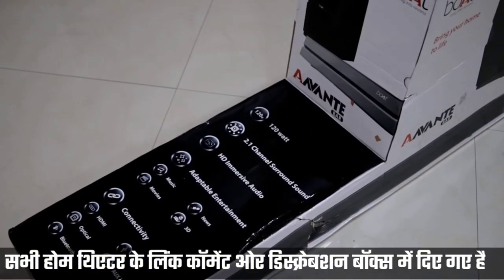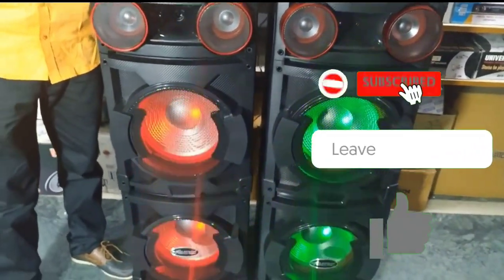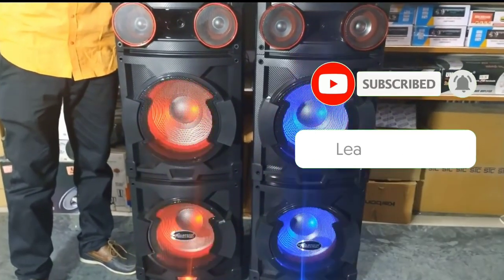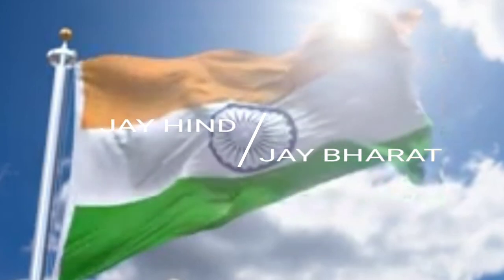If you want to buy any of these or have any questions, you can ask in the comment box and we will reply. We will see you in the next video. Thank you.